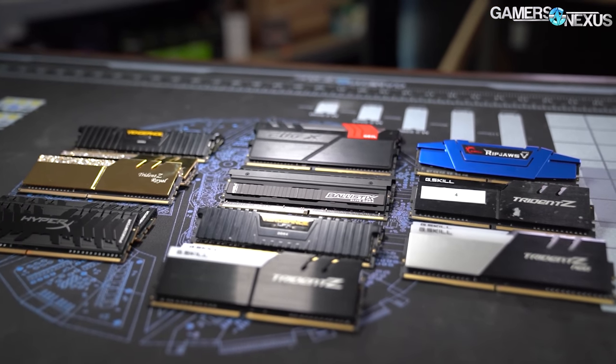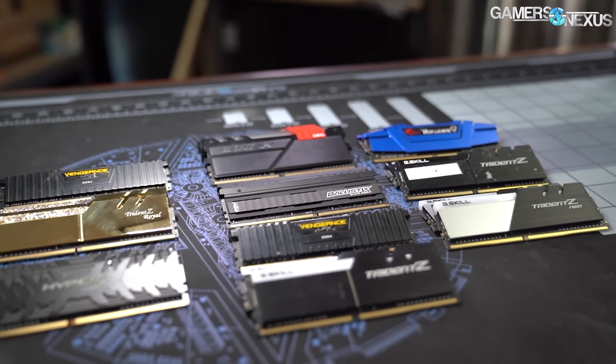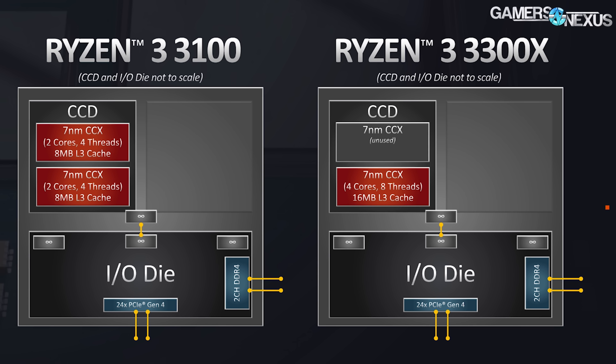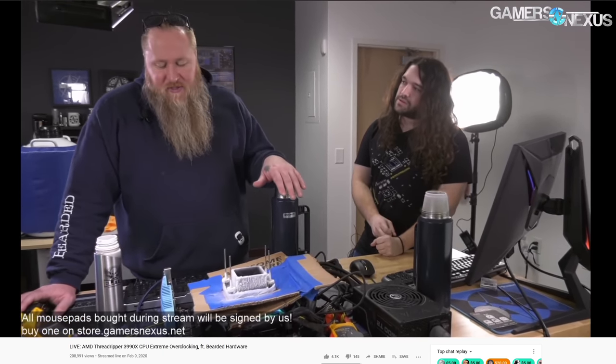As for memory, JEDEC support is still DDR4-3200 officially, with OC support similar to the 3000 series CPUs. AMD told us that fabric clocking remains the highest return on time investment for overclocking, and that memory compatibility is similar to the Ryzen 3000 series. The memory controller remains the same on the 5000 series CPUs — the IO die is identical — and what we know of memory overclocking from 3000 series desktop CPUs should translate mostly linearly to the 5000 series. There may be a slight reduction in overclocking headroom due to changes to the CCXs.